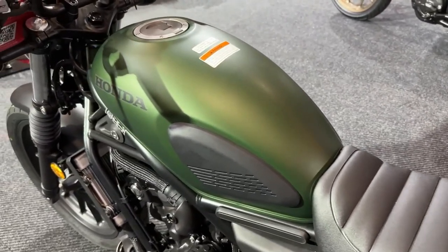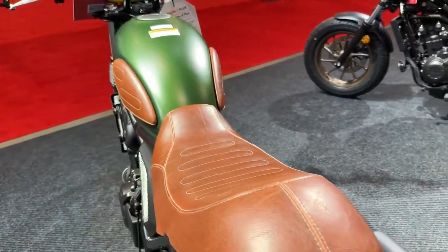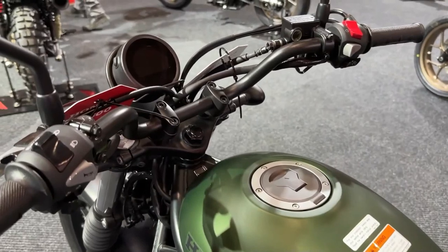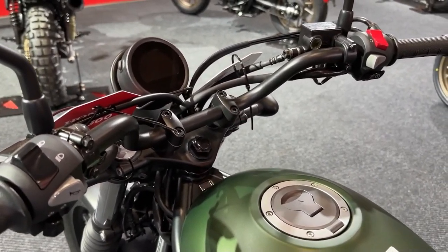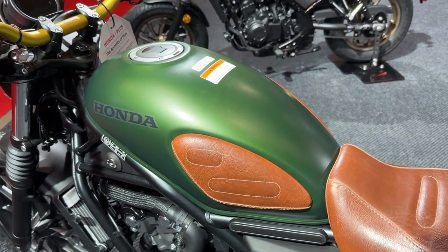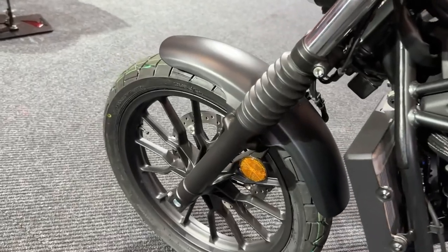Comfort is a key consideration in the SCL 500's design. The seat is crafted from high-quality materials, offering both support and durability. Its design ensures a comfortable riding position for both short trips and long journeys.